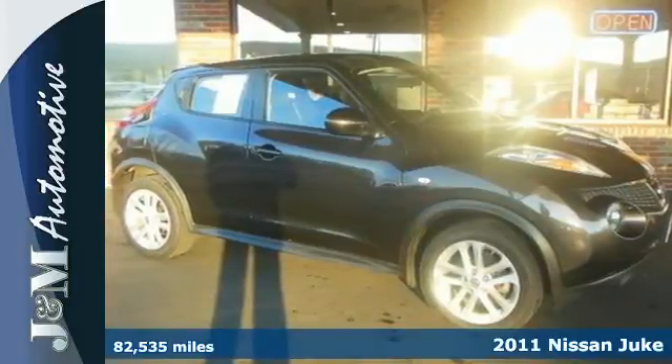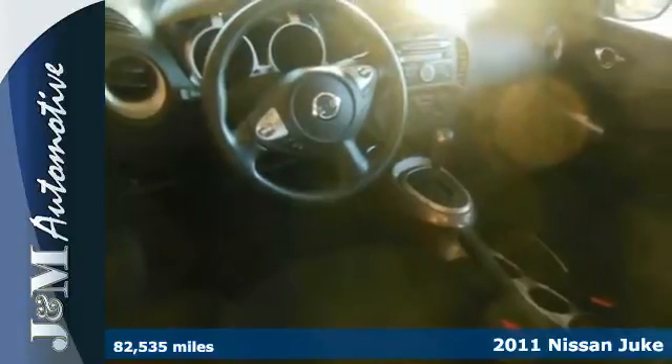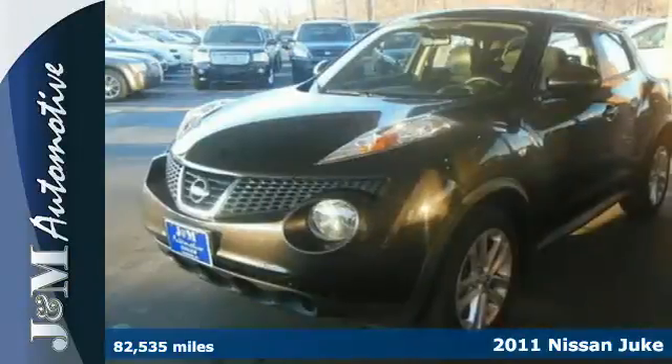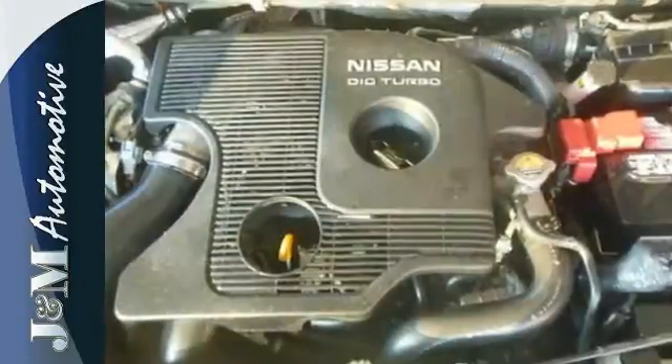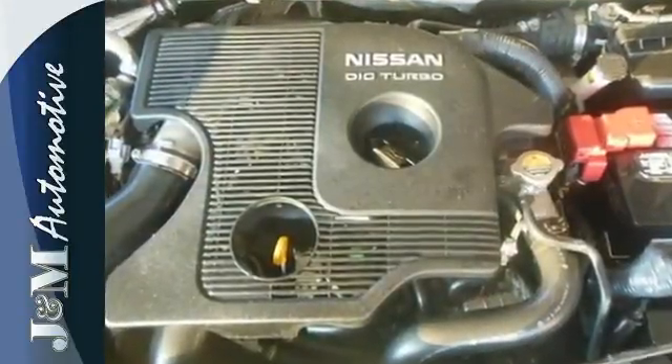Here's a 2011 Nissan Juke. This funky and fun-to-drive crossover is loaded with standard features, including air conditioning, Bluetooth wireless, electric speed proportional power steering, four-wheel anti-lock brakes, and a premium audio system with MP3 input, iPod integration, and steering wheel controls.